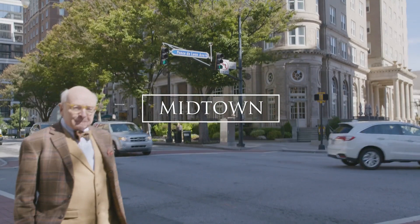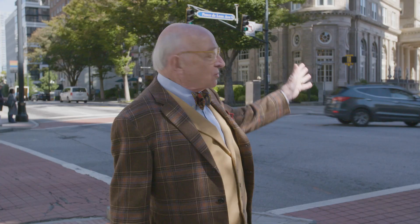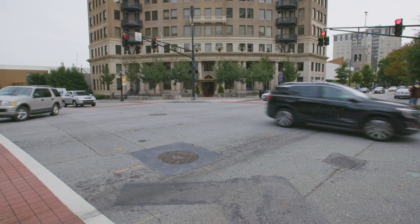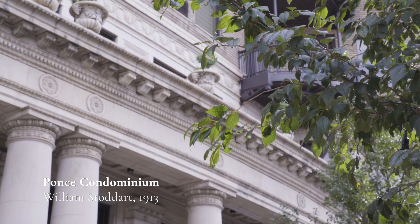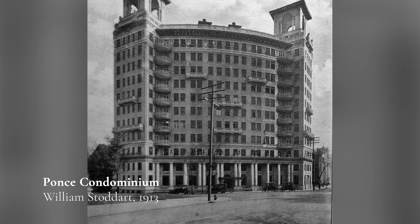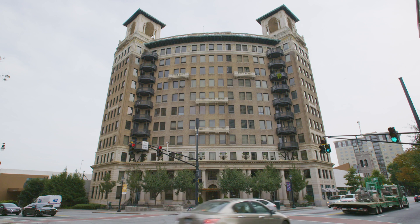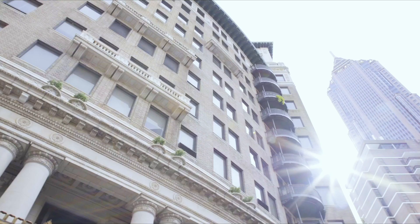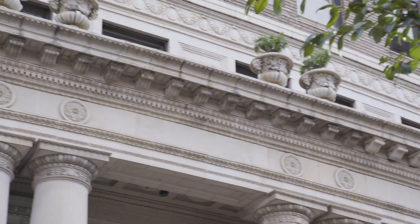Here we are in Midtown Atlanta at the very famous intersection — the corner of Peachtree Street running north-south, and to my left, Ponce de Leon Avenue. That's how we say it in Atlanta. Immediately behind me is Atlanta's first luxury high-rise, known originally as the Ponce de Leon Apartments and now known as the Ponce Condominium. Built in 1913, the Ponce Condominium was one of the first buildings in Atlanta to show that luxury living could be done in close quarters. The front façade gently curves around the southeast corner of Ponce de Leon Avenue and features a two-story high colonnade with six paired and six single Tuscan columns stretching from tower to tower. It was designed by William Stoddard, a New York architect who'd worked all over the East Coast, though it was the South where he truly made his mark.